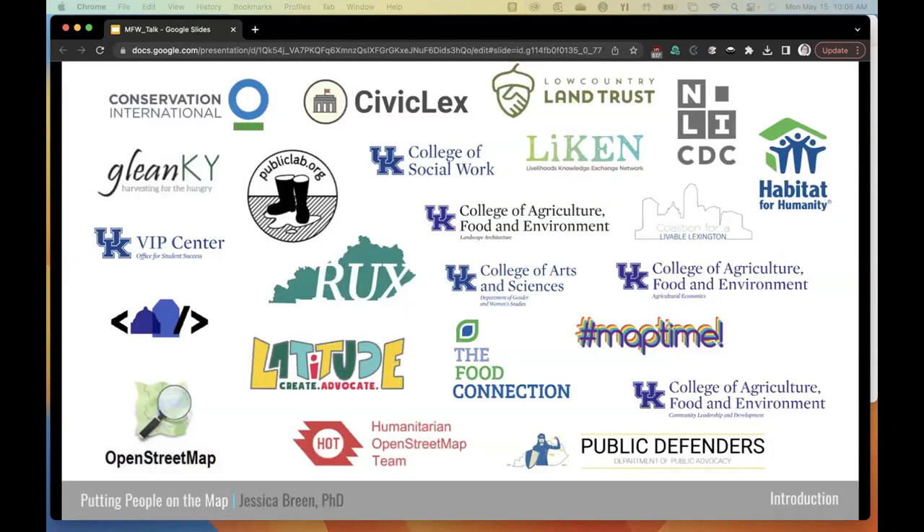Clients for Map Shop came from all over the university and the surrounding community. We regularly worked with both academic and non-academic units within the university, as well as local organizations and the occasional state agency. The organizations I personally worked with included numerous academic departments, some administrative units, several environmental groups and land trusts, and a variety of other non-profits and civic organizations.